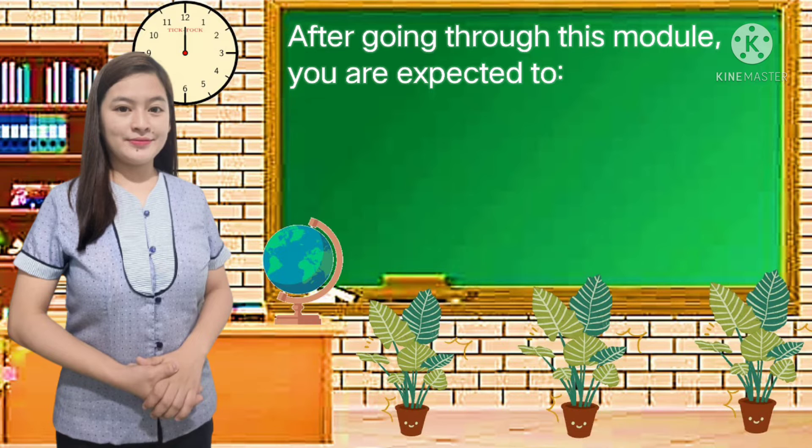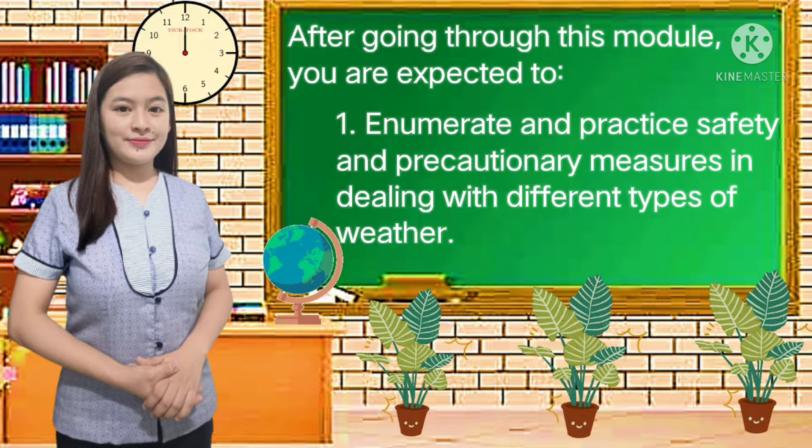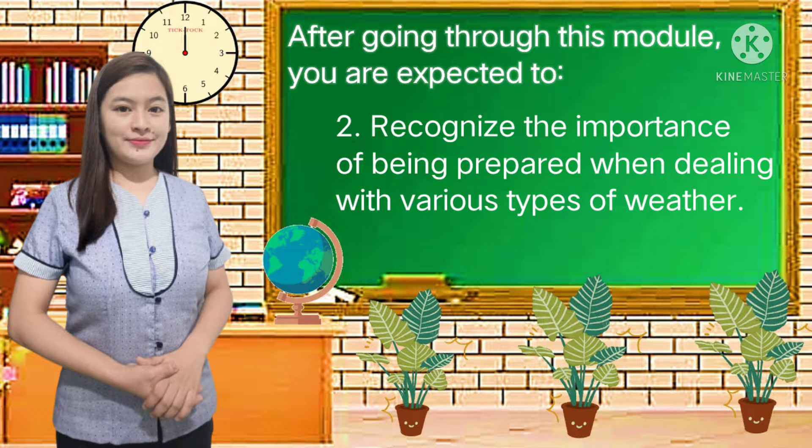After going through this module, you are expected to: number one, enumerate and practice safety and precautionary measures in dealing with different types of weather. Second, recognize the importance of being prepared when dealing with the various types of weather.